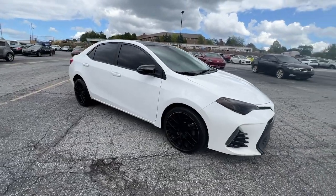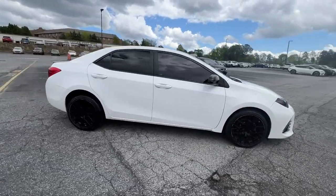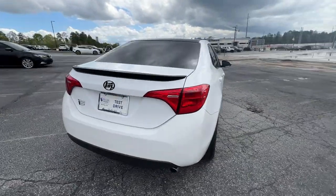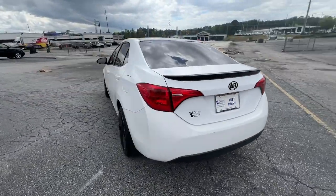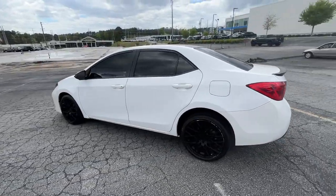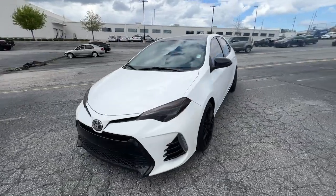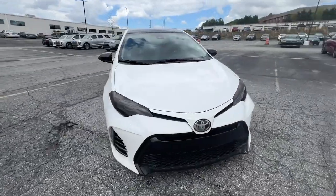Look no further than the 2018 Toyota Corolla. Here's a Corolla sedan that's waiting to show you how much fun your daily commute can be. From its comfortable driver-centered interior to its lower, wider stance, this reliable compact has all the features you want and the affordability and efficiency you need.